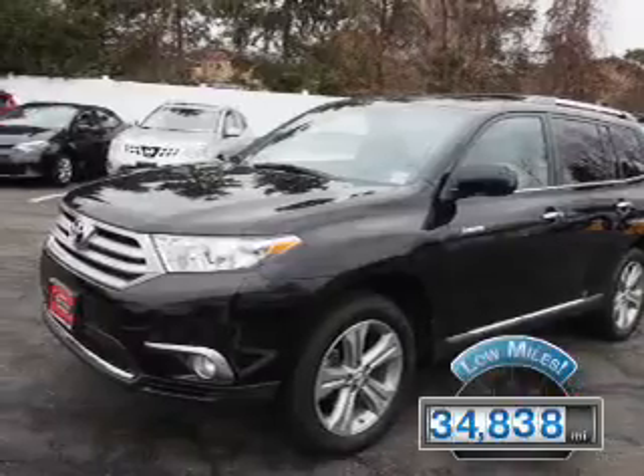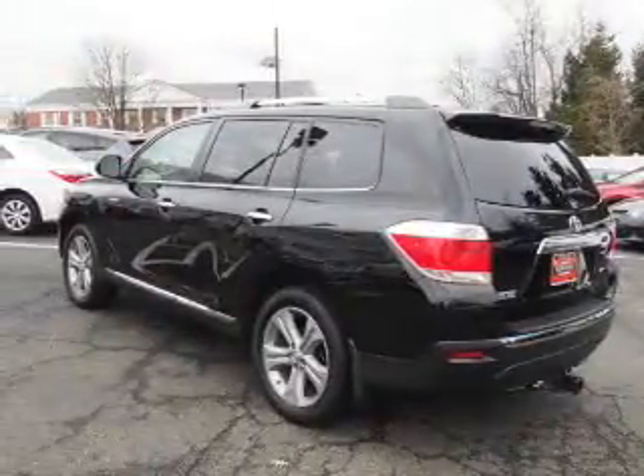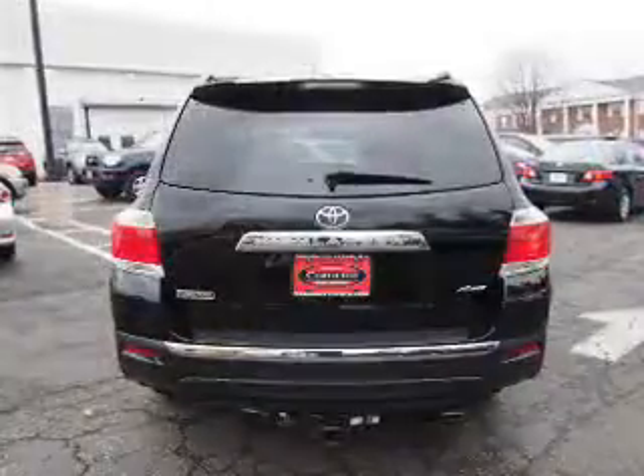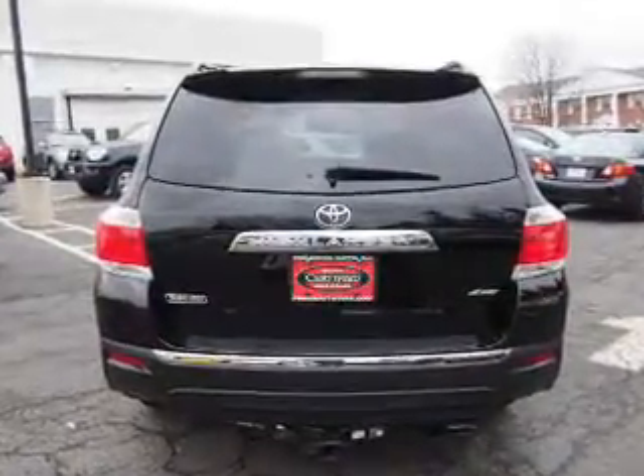With fewer than 35,000 miles, this vehicle has a long road ahead. The features include a power sunroof, auto-dimming mirrors, a spoiler, an alarm system, and roof rails.